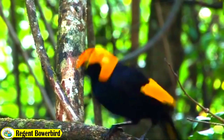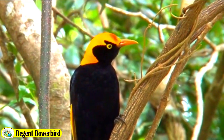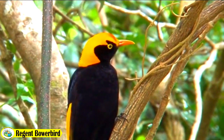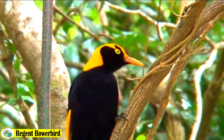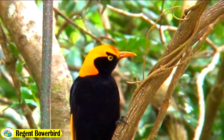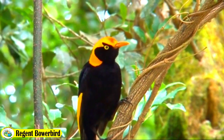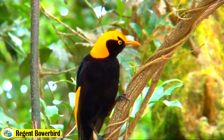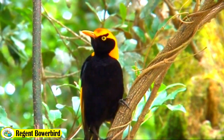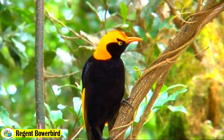The Regent Bowerbird is a small bird with striking black and yellow plumage. It has a yellow head, chest and wings with a black back, tail and distinct stripe down its neck. The male of this species has a bright blue beak and crest, while the female is slightly duller in color. Both genders have bright yellow eyes and long curved beaks.